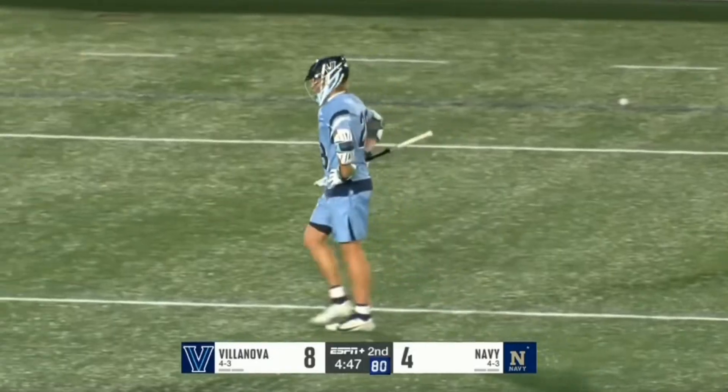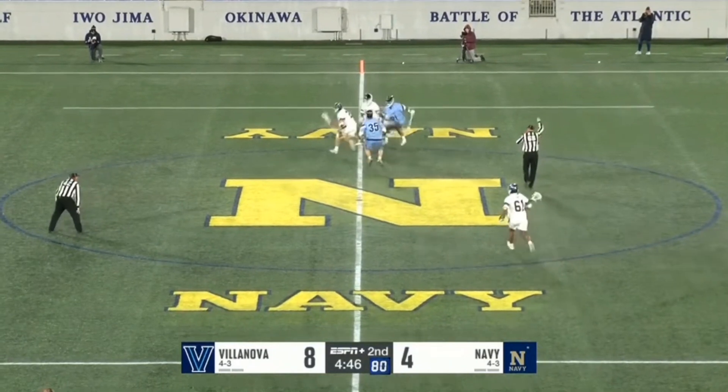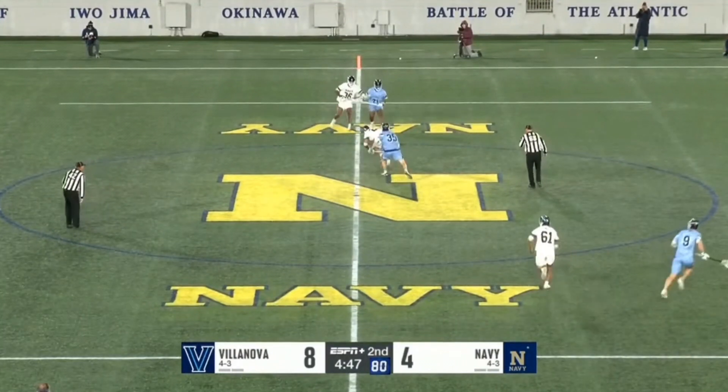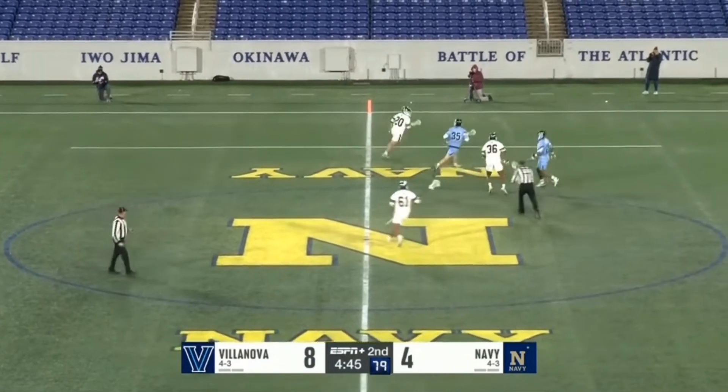Zach wins this initial move, sweeps it out, and explodes through the ground ball. He doesn't stop his feet, which would allow his opponent to get back in the play. This showcases how good he can be when he wins that first initial move — if he loses he's still a tough out, but if he wins it he's nearly automatic.